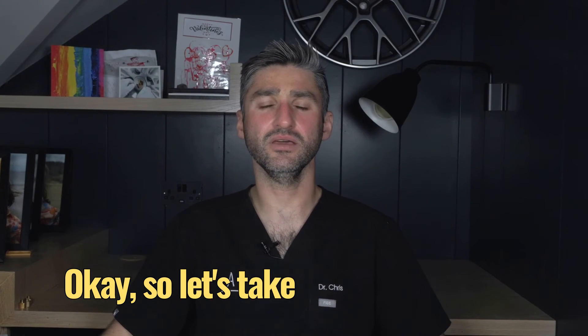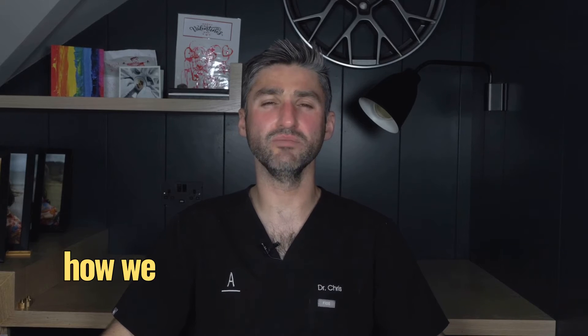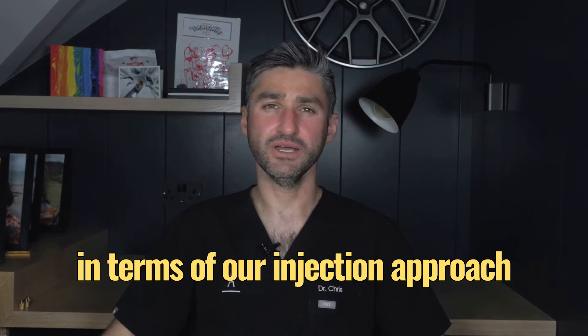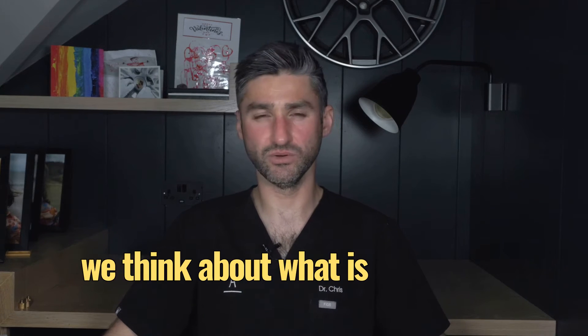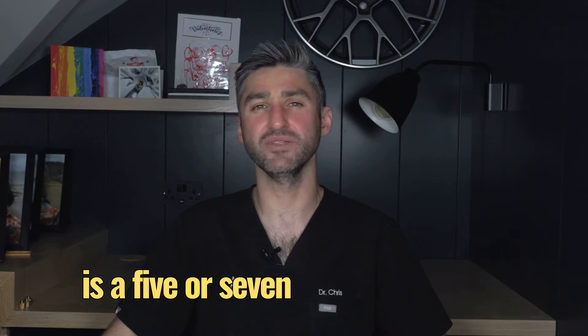Let's take a detailed look at how we might approach treating the glabella technically in terms of our injection approach using toxin. The classic approach to treating the glabella, when we think about what is classically recommended by manufacturers, is a five or seven point technique.